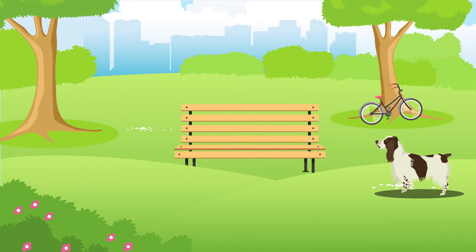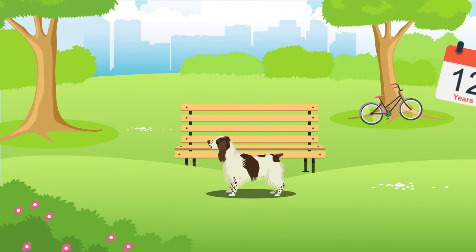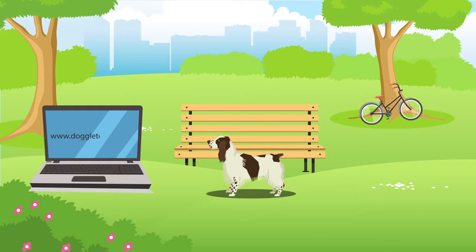On average, English Springer Spaniels generally live between 10 and 12 years, but of course their lifespan will be subject to their health, lifestyle and wellbeing. Please consult a specialist for more information regarding nutrition or health advice. Check out doggletoggle.com today to find a local expert or vet in your area.